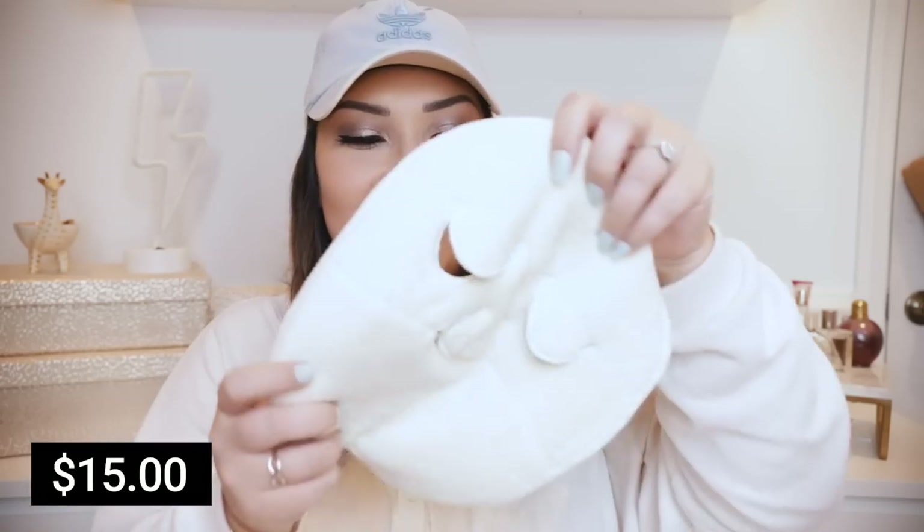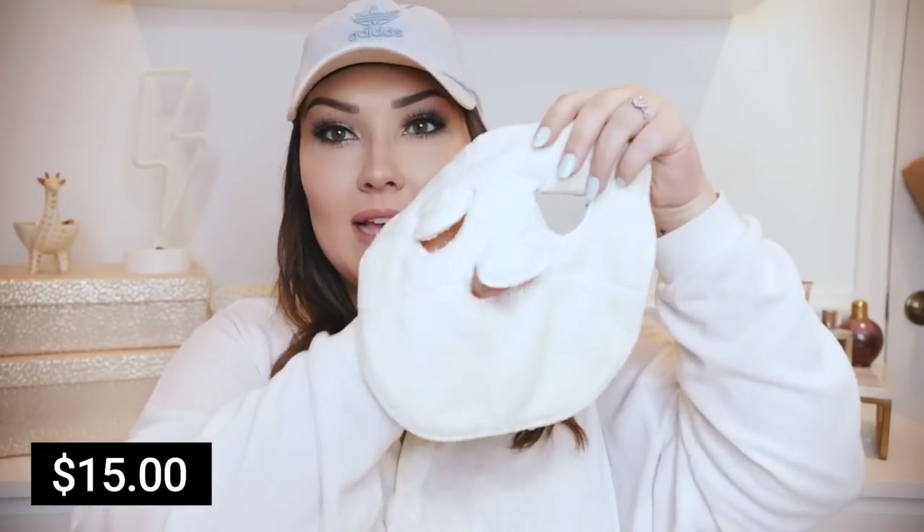Another face cloth I recently picked up: these funky face towels shaped like a face mask with slots for your eyes and nose. You can use them hot or cold. I have a skincare fridge, so in the morning I soak one in cold water, pop it in the fridge for ten minutes, and use it to wake me up. At night I soak one in hot water for a little steam mask treatment. They're much thicker than regular washcloths, so they feel really plush - almost weighted on your face, very relaxing.